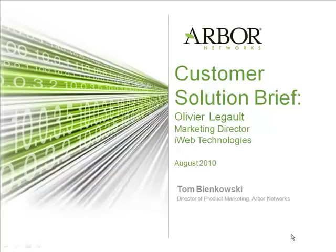Hello and welcome to another Arbor Networks Customer Solution Brief. My name is Tom Bedankowski, Director of Product Marketing for Arbor Networks. Today we'll be talking to Olivier Legault, Marketing Director for iWeb Technologies, about how they utilize Peakflow SP to detect and stop DDoS attacks that impact their data center and data center customers. So without further ado, let's get started.